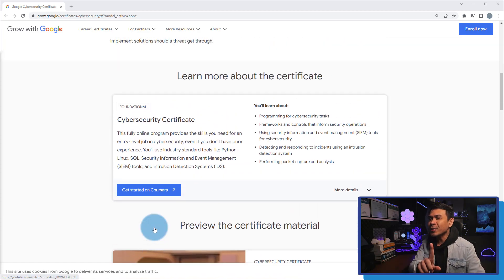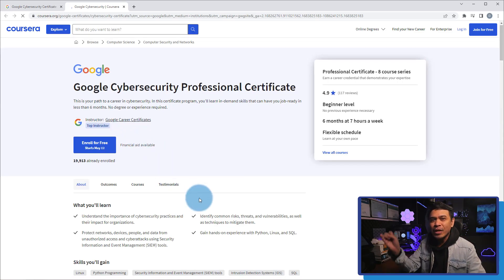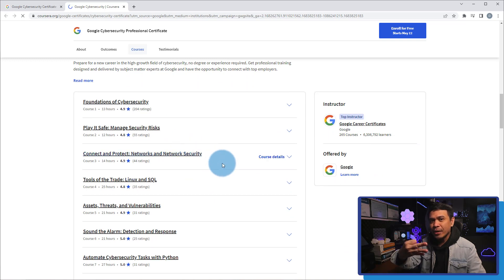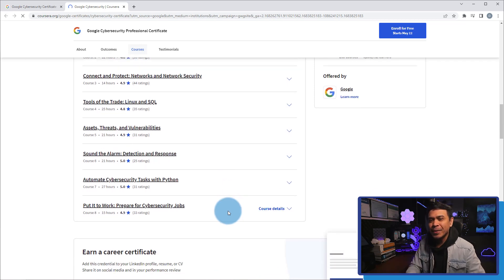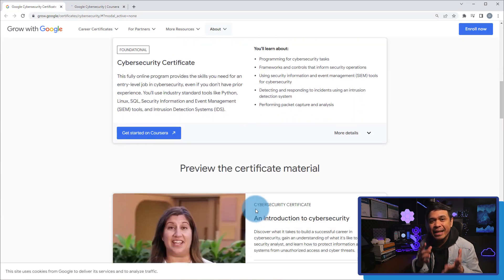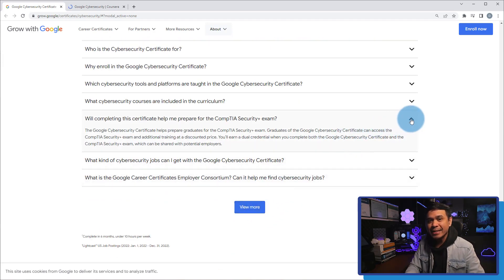It's really new — Google only introduced this certification a few weeks ago, and it has 8 core series: foundations of cybersecurity, manage security risk, network and network security, Linux and SQL, asset threats and vulnerabilities, detection and response, automate cybersecurity tasks with Python, and prepare for cybersecurity jobs! Another good thing about this course is it's designed to prepare you for CompTIA Security Plus, and you can also access the exam and additional training at a discounted price!